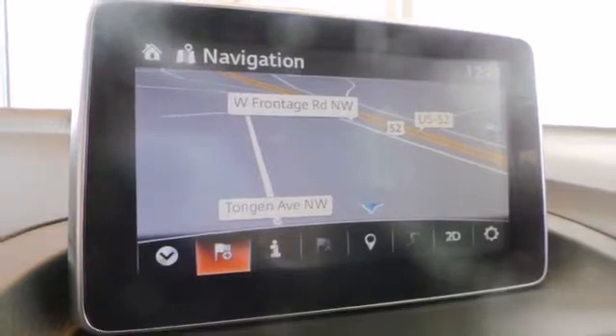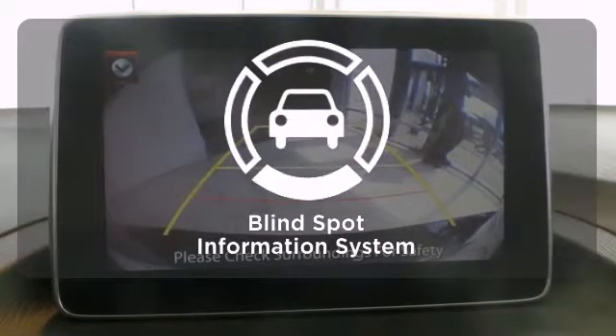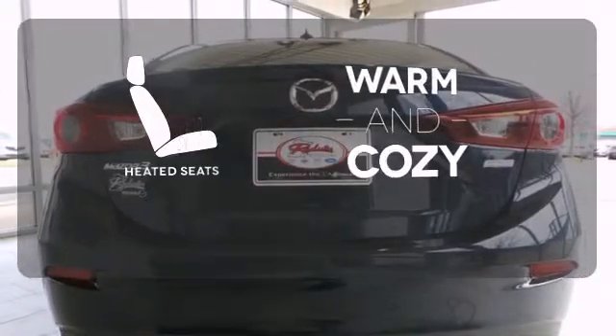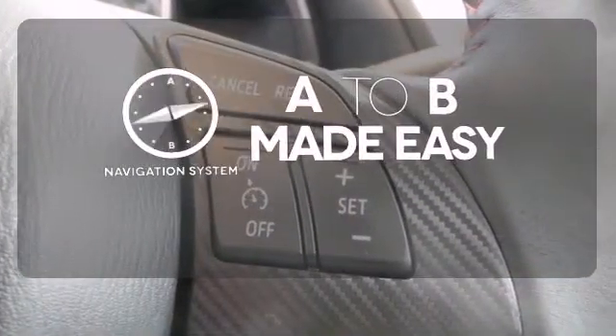On top of that, the MP3 compatible audio system is music to your ears. The blind spot indicator helps you maneuver through traffic. Wrap yourself in the comfort of heated seats. Never feel lost again with the navigation system.